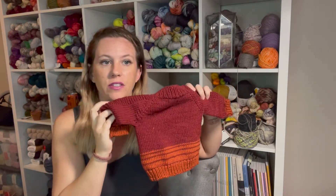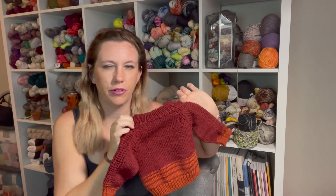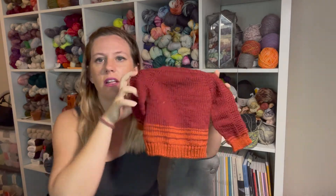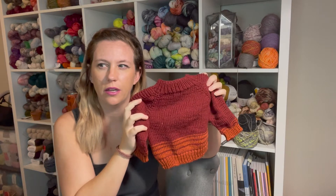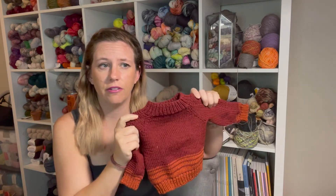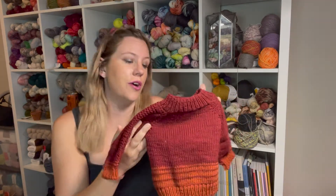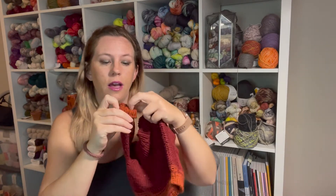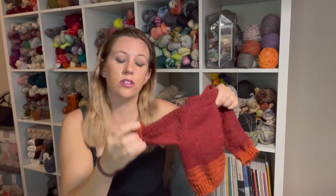One of my best friends had a baby and the baby is now three weeks old. Going into winter I figured the six-month to one-year size would be good. I started knitting it right when they were born. You can fold the cuffs up if the sleeves are too long.